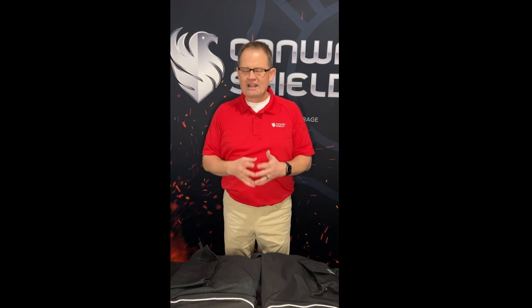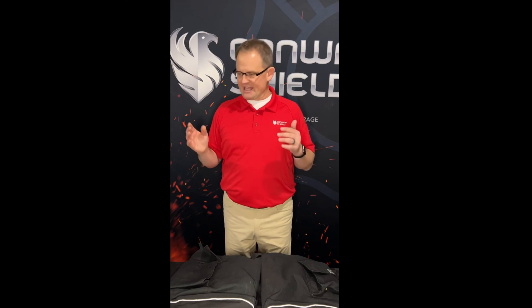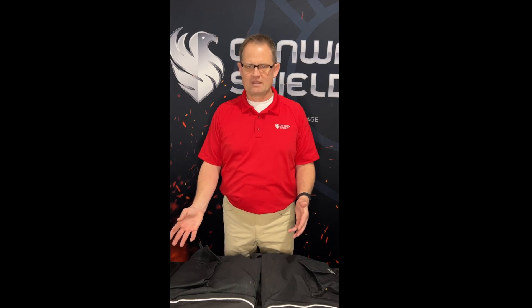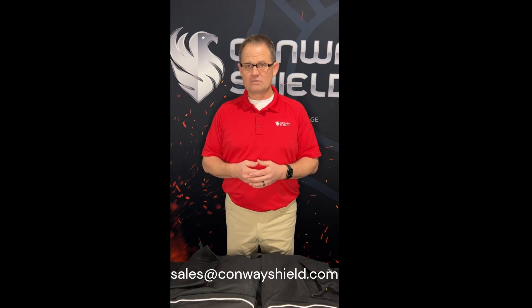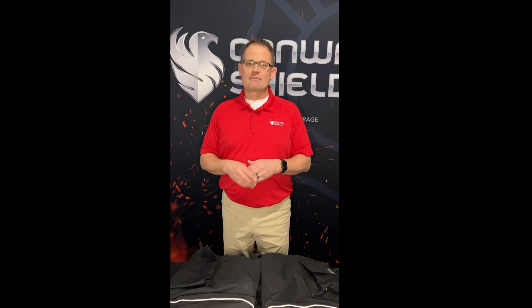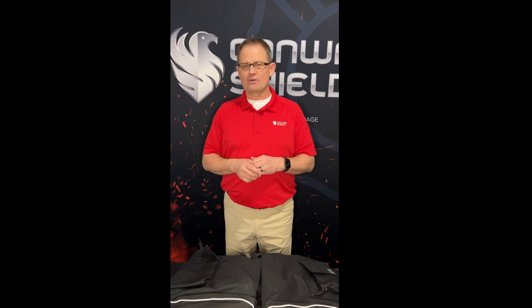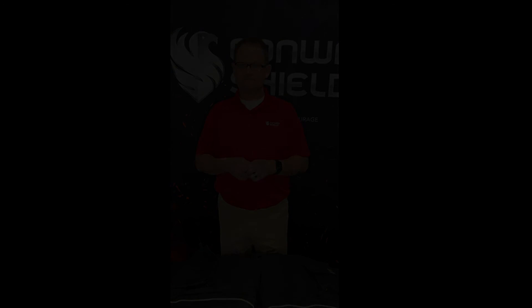Those are just some of the most popular features of the Lakeland Stealth Turnout Gear. It's available in a wide variety of materials depending on what your department wants and needs. Pricing is great, lead time is great, and it's one of the most comfortable turnout gears I've ever worn. For more information, we'd be happy to set up a demo at your station or online — just email sales@conwayshield.com or message us on any of the social media platforms you're watching this on. Stay tuned for more products that help cut costs and lead times. Stay safe, thank you.